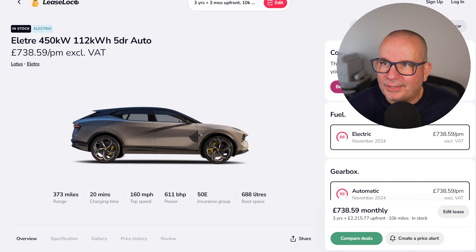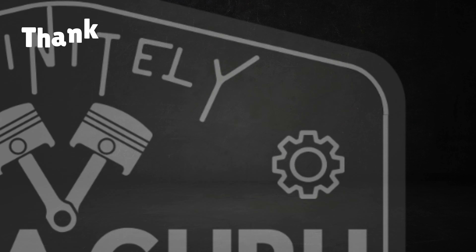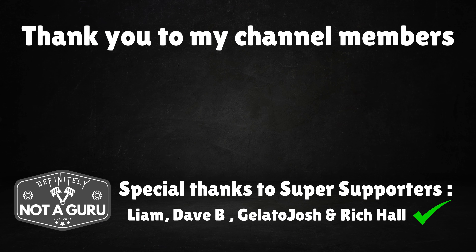Thanks so much for watching, folks. Please use that link to Lease Loco in the video description — there are two links, one for business car deals and one for commercial vehicles. Please give the video a thumbs up, subscribe and come back for more. Huge thanks to all my channel members for your continued support — I really do appreciate it.